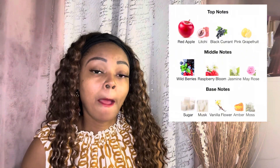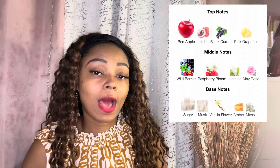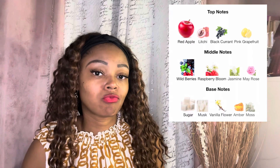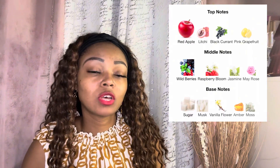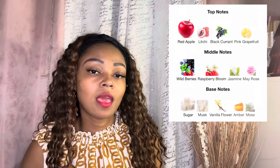Fruity, sweet, vanilla, woody, and fresh. The top notes are red apple, lychee, blackcurrant, and pink grapefruit. The middle notes are wild berries, raspberry bloom, jasmine, and May rose. The base notes are sugar, musk, vanilla flower, amber, and moss. This is listed as a floral fruity gourmand fragrance and it was launched in 2021.